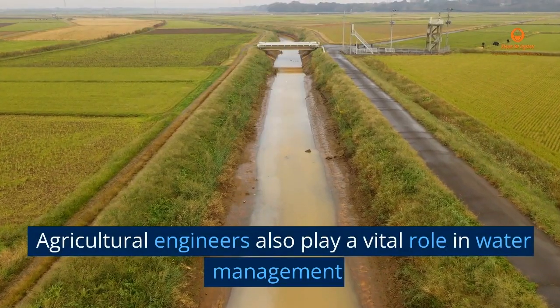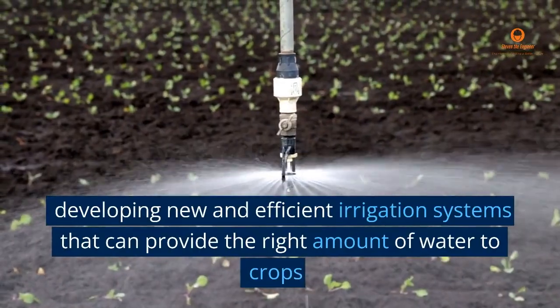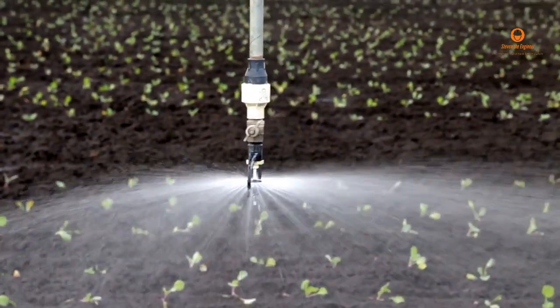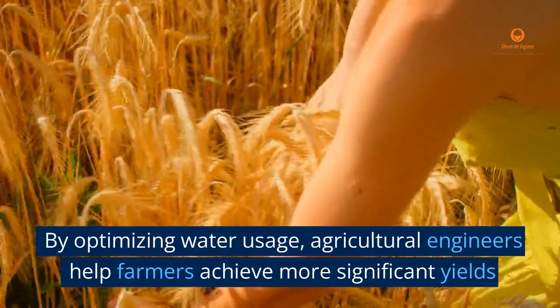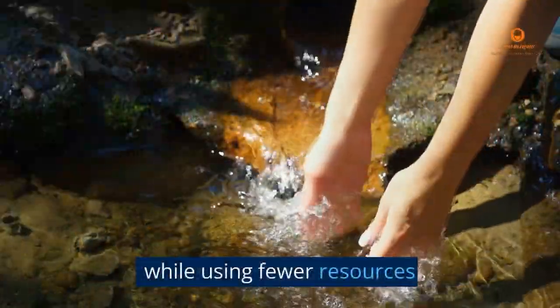Agricultural engineers also play a vital role in water management, developing new and efficient irrigation systems that can provide the right amount of water to crops while reducing waste and conserving resources. By optimizing water usage, agricultural engineers help farmers achieve more significant yields while using fewer resources.